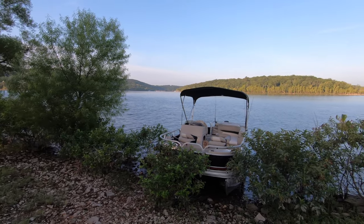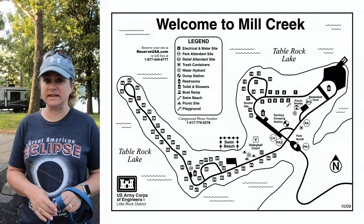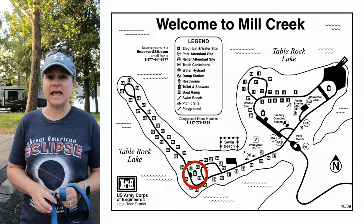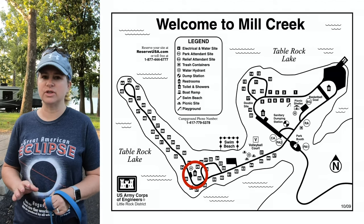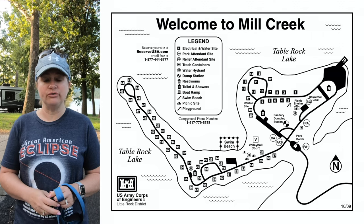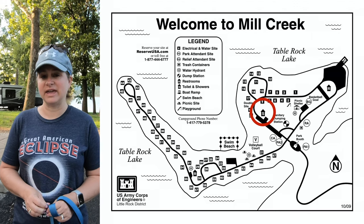If you're a boater, one of the nice things about this campground — especially if you're camping on the point — is there are lots of places to pull up and dock your boat right alongside your campsite. On the peninsula end of the campground, there is a small restroom area that has two unisex bathrooms that are just toilets, and then you'll find a larger bathhouse on the main end of the campground.